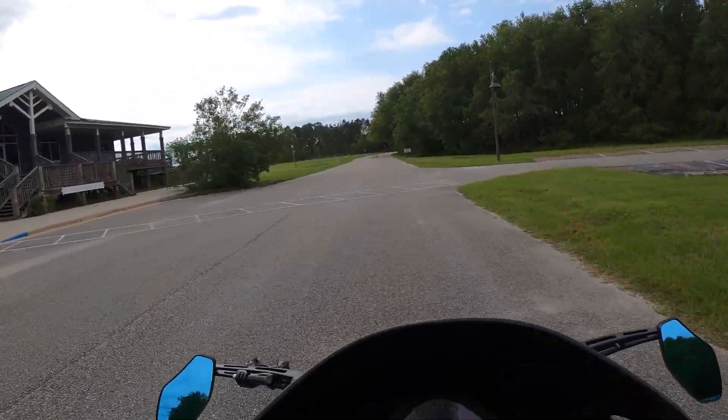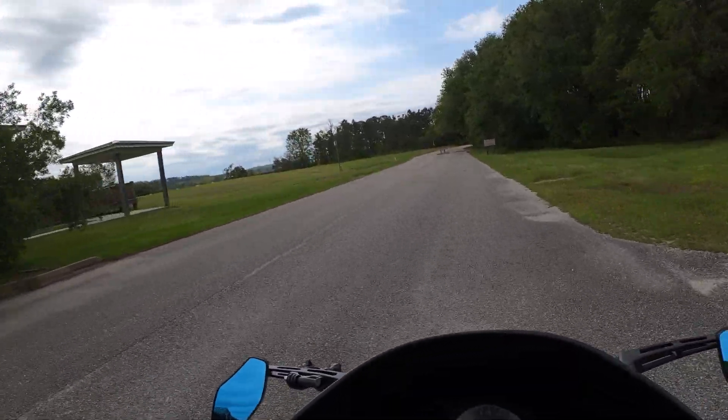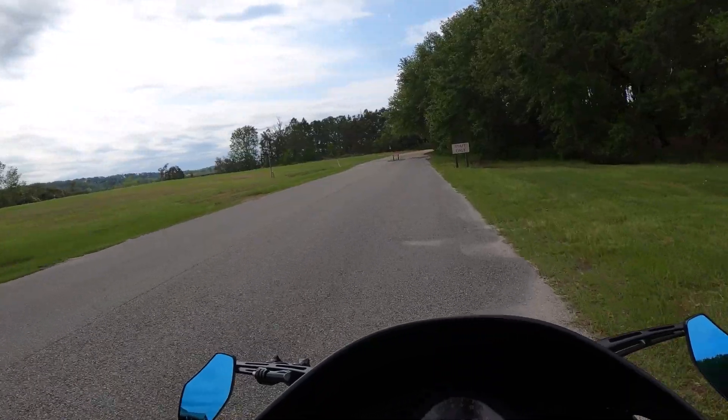That is an unmaintained road — staff only. Looks like I've gone about as far as I can go.